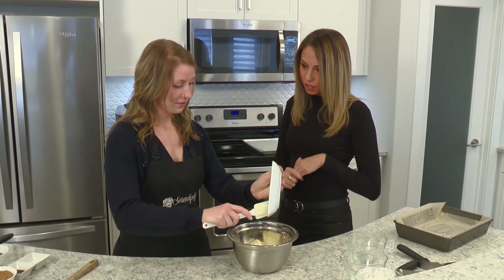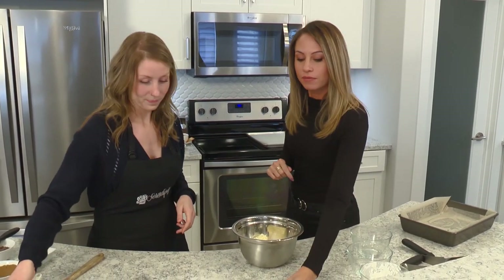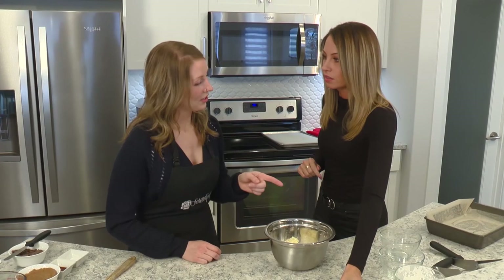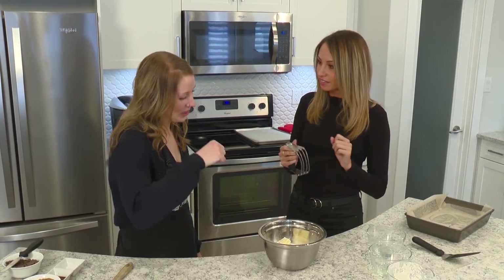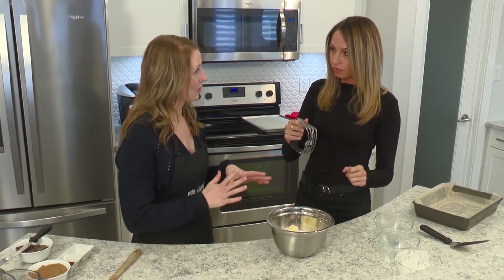We are going to add a half cup of butter to the mixture of dry ingredients. If you want to just add the vanilla over top, and then we'll use the pastry cutter — it is very important for making our crust. We are going to push down the butter and dissolve it into the flour mixture.